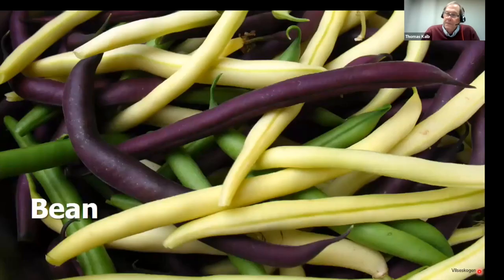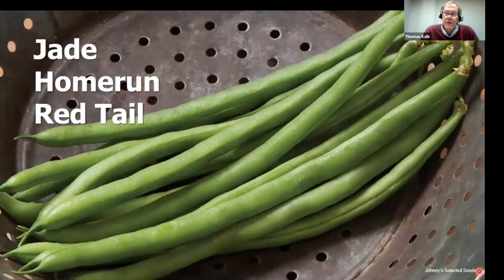We do all kinds of beans. The number one bean in North Dakota and throughout America is the Blue Lake bean — in particular Blue Lake 274 — which does very well in our trials and is available at every garden center. The highest rated beans we have are the Jade types: a little longer, more slender, crisper, and darker green. Home Run and Red Tail are very comparable to Jade, so give them a try.